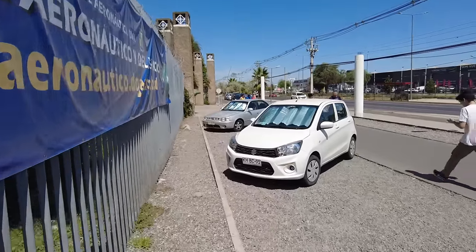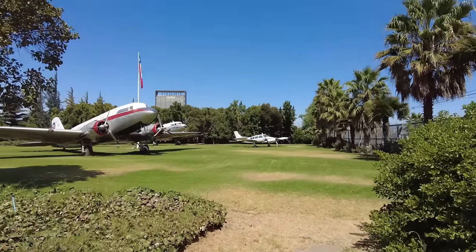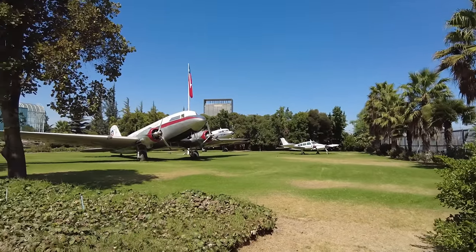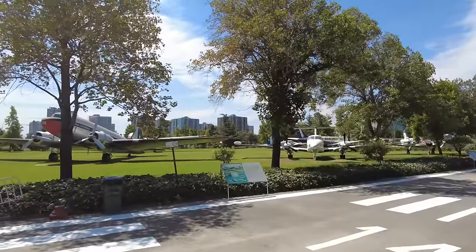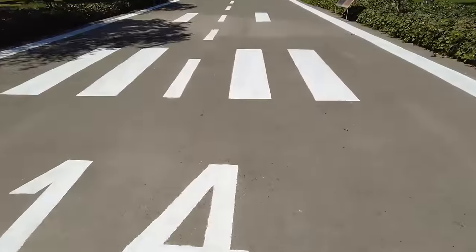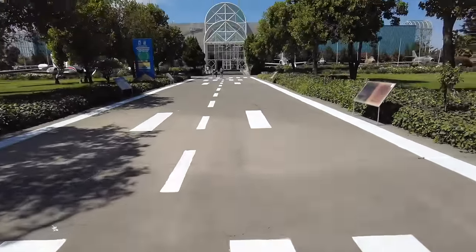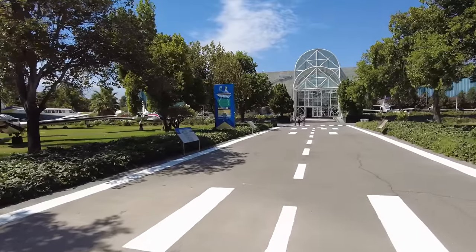I see a bunch of people walking in and out of this place, so I think we found the entrance. Alright, we're inside the gates. There's some more planes sitting out here on the front lawn. This is what we were seeing from outside the gate — these ones. And there it is right there, the museum. They have like this runway that you walk up to get into the museum. I think that's really cool.